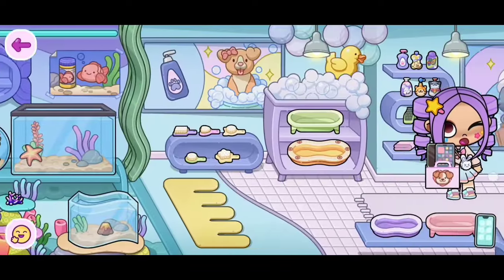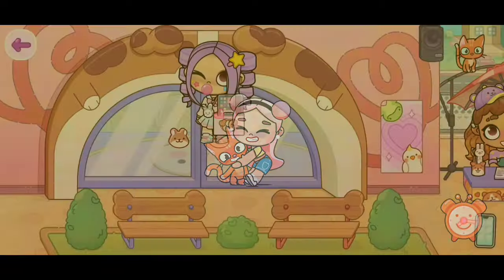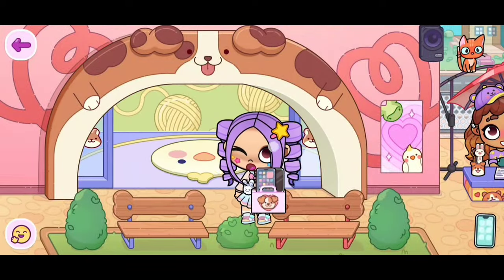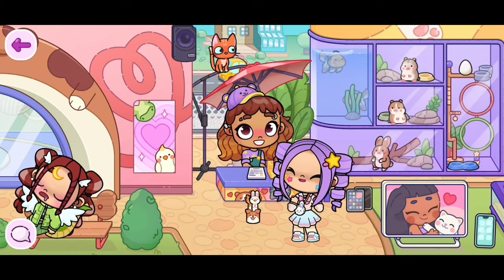Almost there, guys! We're here! Place your character inside of there and it should teleport you outside. Now this lady has these pens right here in this cup. Here is how all the iPad pens look.